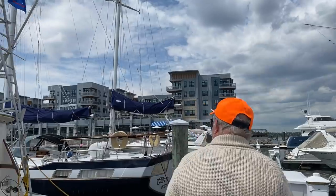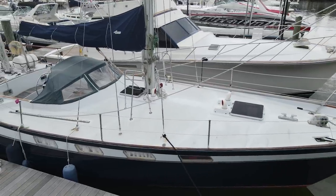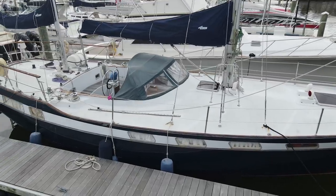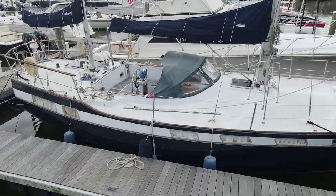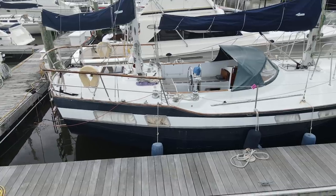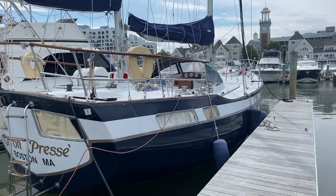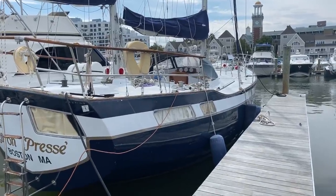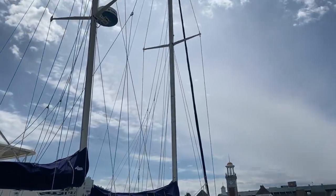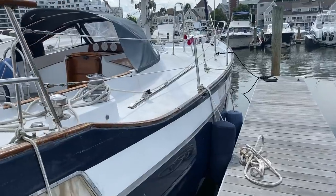Dark blue hull, ketch rig — she's a beauty. She's 43 feet, 13 feet on the beam. She has about a 35% ballast displacement ratio, which is going to give her a reasonable stability, but she's not over-canvased with about 750 square feet of sail. That combined with her beam, she should be a nice sea boat, very comfortable offshore.